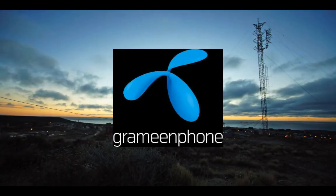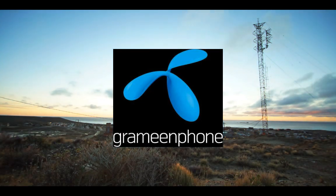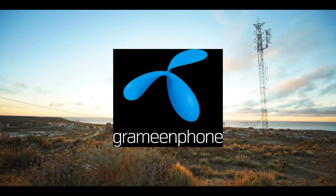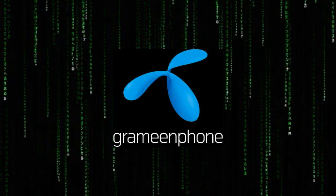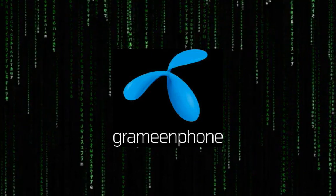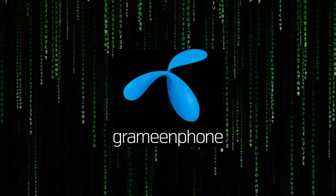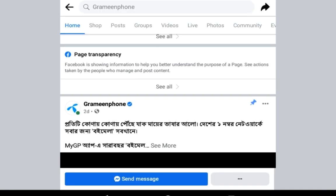Assalamu alaikum everyone. Recently Grameenphone network has been down for a long time. You will probably see code 47001 or 'Emergency Call Only' on your phone. I don't know what's going on, but Grameenphone has published an update about it.